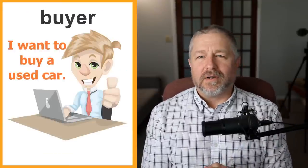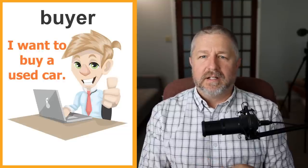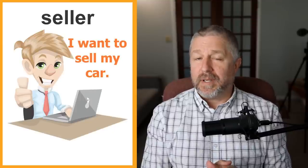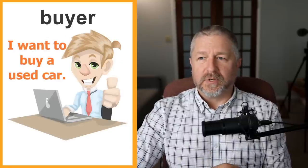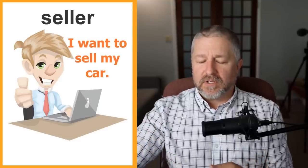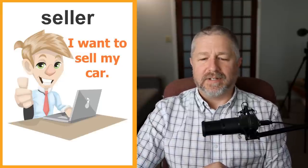There is a person called a buyer and a person called a seller. If you don't have a car and you have money, you would say I want to buy a car. If you have a car and don't need it anymore, you would say I want to sell my car. The person looking for a car is called a buyer. The person who wants to sell their car is called the seller. In the world of used items, you have buyers and you have sellers.